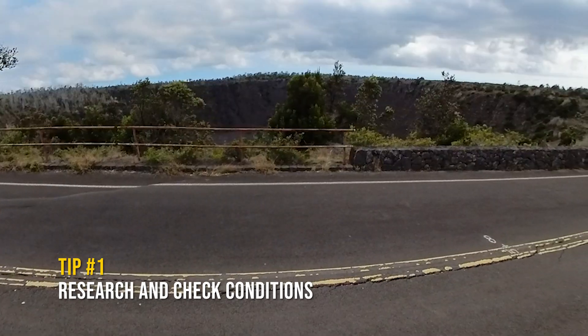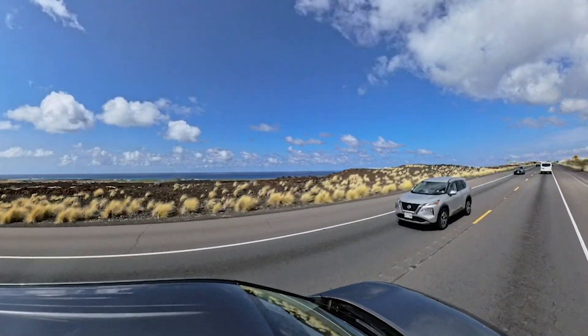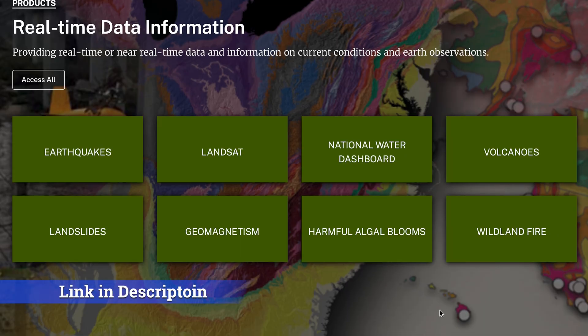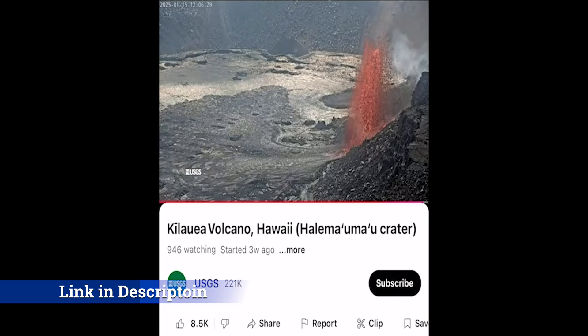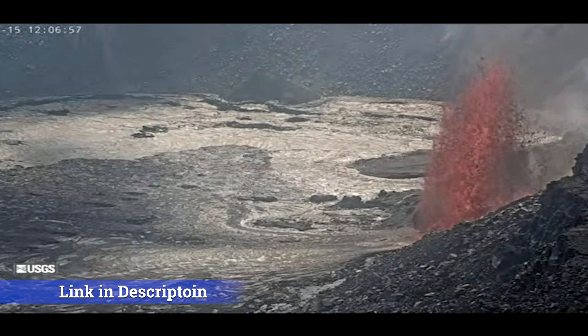Here are some tips and things to know before visiting an active volcano. Tip number one: research and check conditions. Before your visit, research the volcano's current activity level, eruption history, and any warnings or advisories from local authorities. The USGS website is a scientific agency that provides information and alerts about the environment and natural hazards like earthquakes and volcanoes. The website provides current updates and you can also check out the live stream on YouTube.